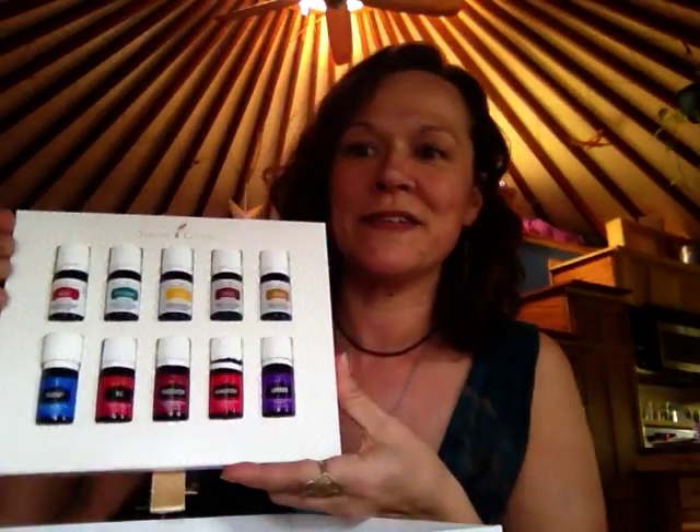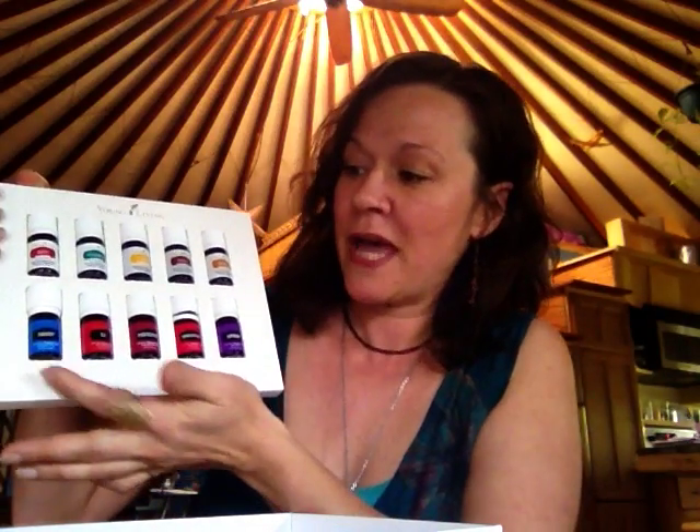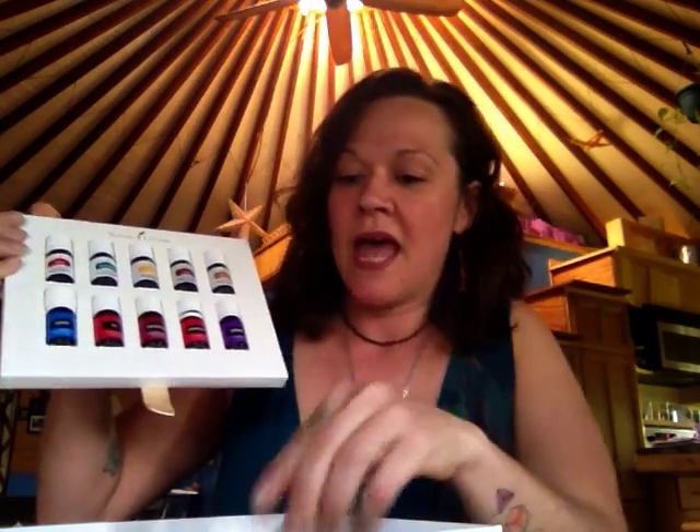Everyone loves the Stress Away. So let me just show you. This is the fun little box that you get in the mail when you get your kit — it opens like so, and inside you're going to get this little 10-pack of oils. In a nutshell, you've got Panaway, RC respiratory, Purification (great for odors and smells), Frankincense, Lavender, Copaiba, Thieves, Lemon, Peppermint, and DiGize, which is a digestive support. There's a little thing you lift up and under here is a bunch more goodies, including the bottle of Stress Away — mommy's little helper. Everyone loves that Stress Away.